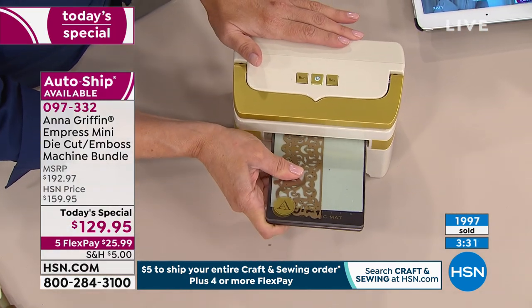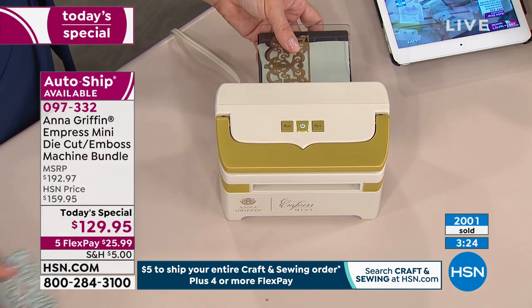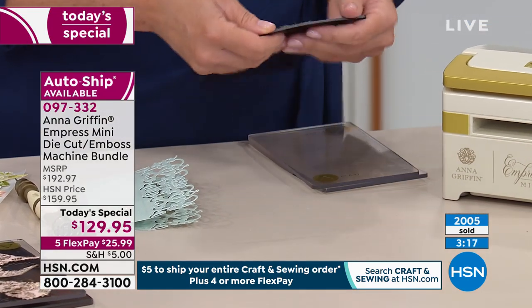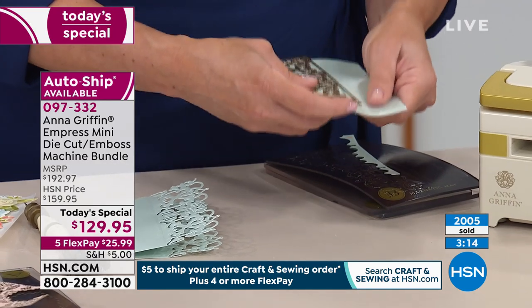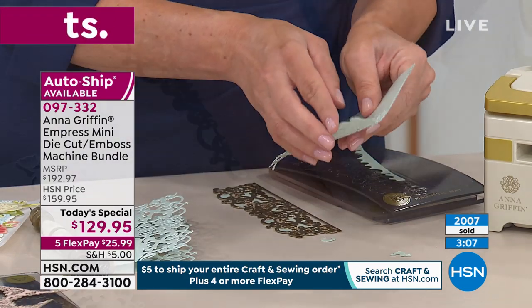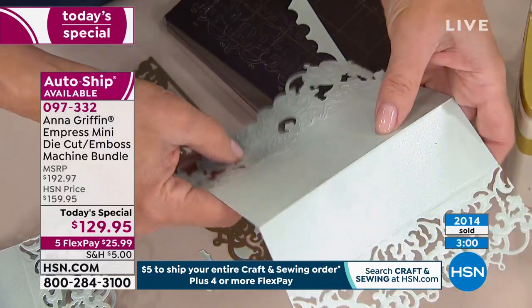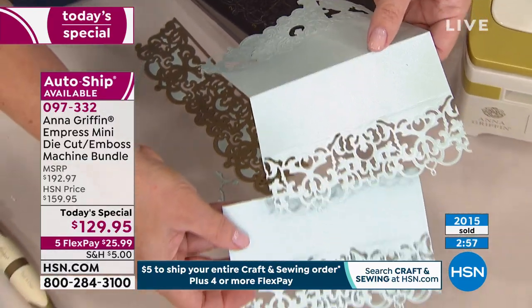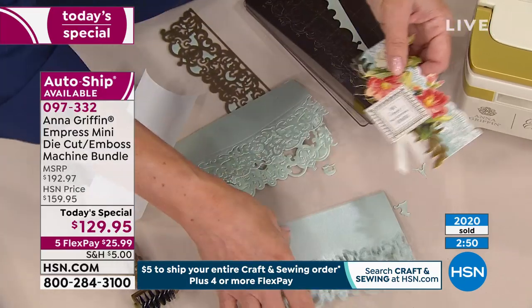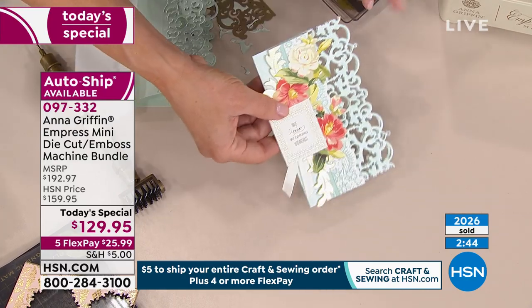Even dies and embossing folders from other brands will all work brilliantly inside here. You can leave it out because it takes so little space — it'll become that gem you use every day. What was just demonstrated was double cutting a beautiful card with our opulent border dies, adding a little collage card topper to the front, creating an A6 size card. We're cutting just the same as with the large Empress machine.